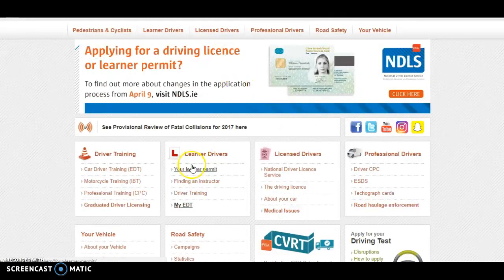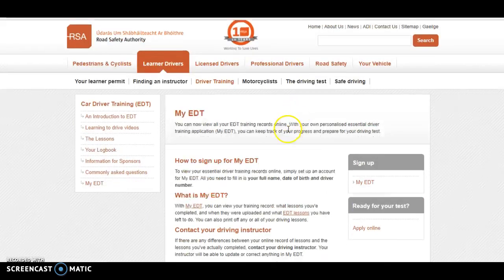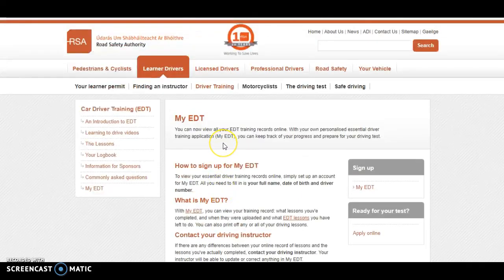Back on rsa.ie, the homepage, you will also see information on the EDT lessons. EDT stands for Essential Driver Training — the lessons you are going to go through; it's how we learn to drive in Ireland. This section covers commonly asked questions, information for sponsors, the logbook which records your driving lessons, learning to drive videos from Ireland, and an introduction to the EDT. It's a useful resource to have.